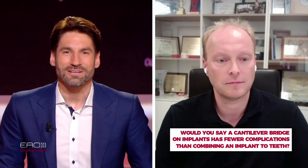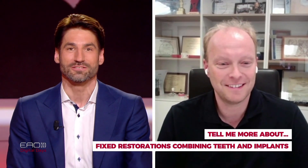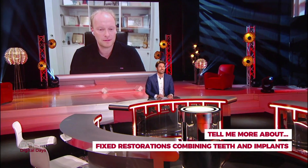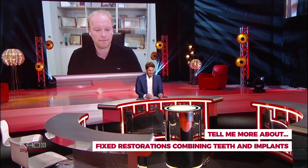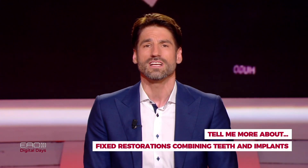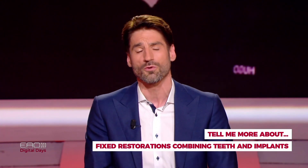Florian, time flies when we're having fun, even at 11 p.m. in France and Germany. Thank you for this contribution. Thank you to all our viewers for submitting so many lively questions during this Tell Me More About session. Please keep doing that in all future sessions over the coming week. If your question wasn't picked up here, you can go to the Channel 8 After Discussions lounge and chat with Florian and other participants for the next 30 minutes or so.